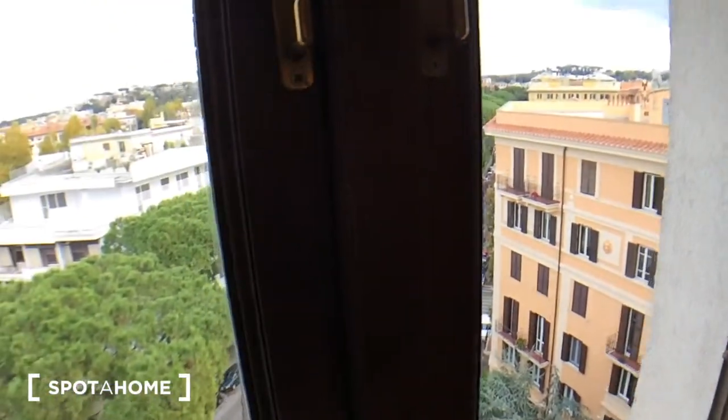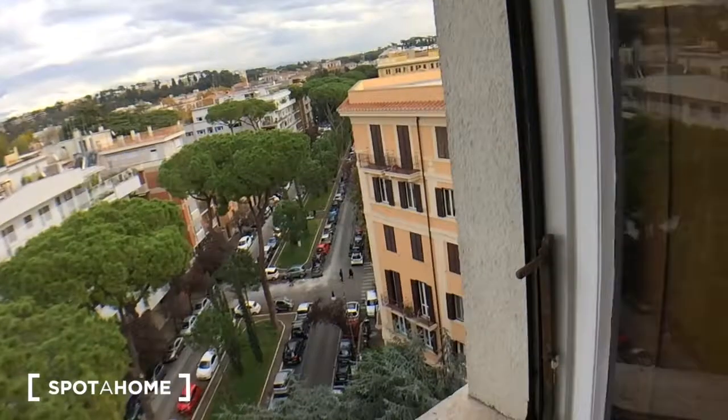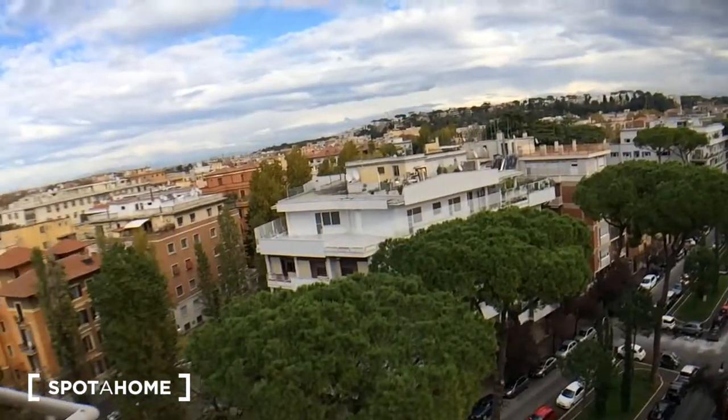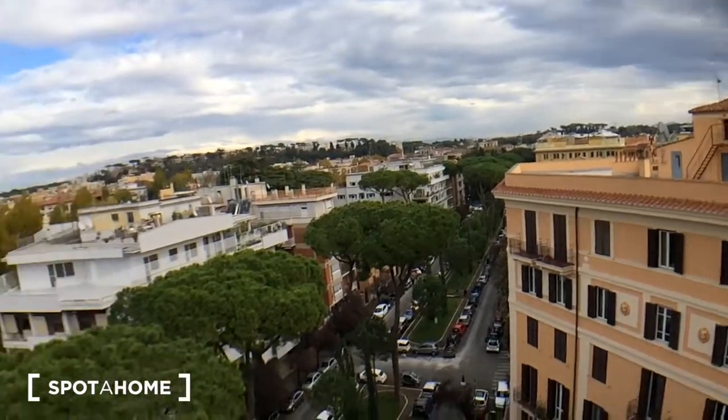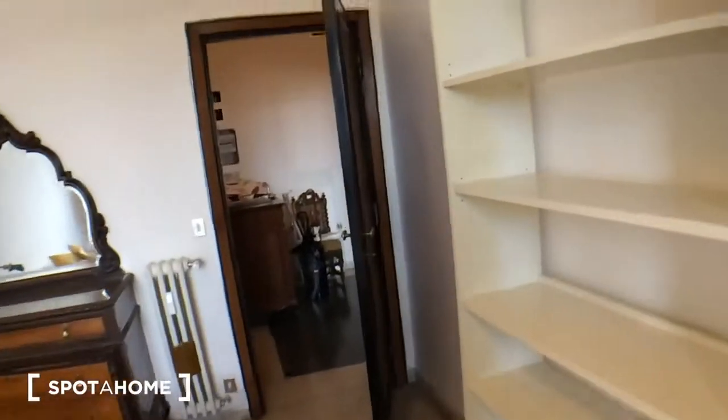And yes, this is the view from the bedroom, which is awesome — really awesome. Let's go on.